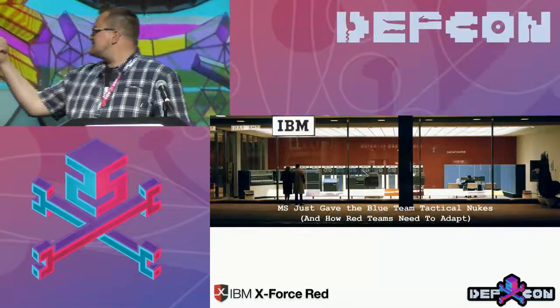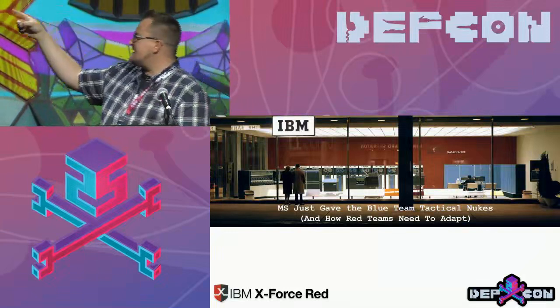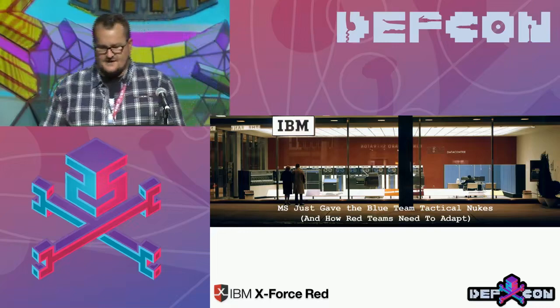Fun fact about this picture: this was actually the IBM Toronto downtown data center in 1963. But now it's a sushi lounge, I think.